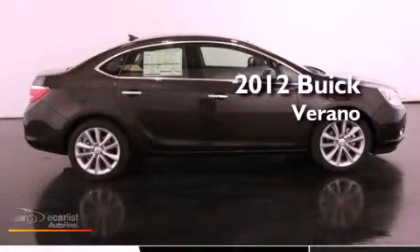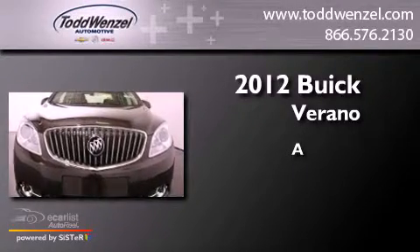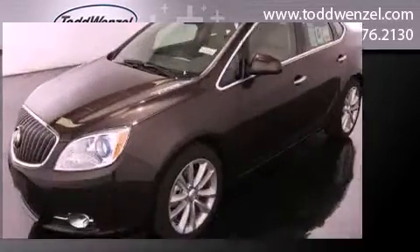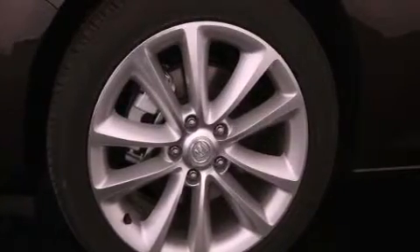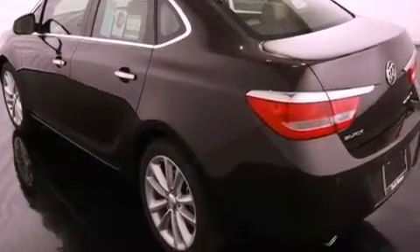This is a brand new 2012 Buick Verano. Features include a remote start feature, big 18-inch wheels, a low tire pressure indicator, traction control and stability control systems, and variable valve timing.